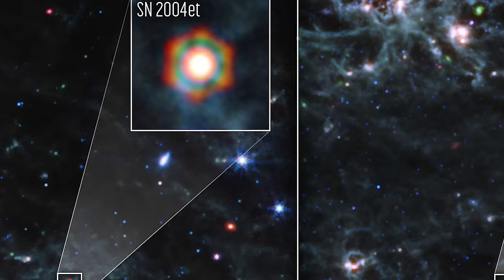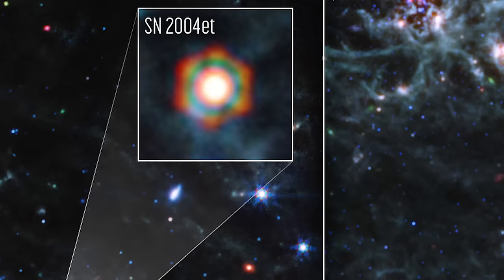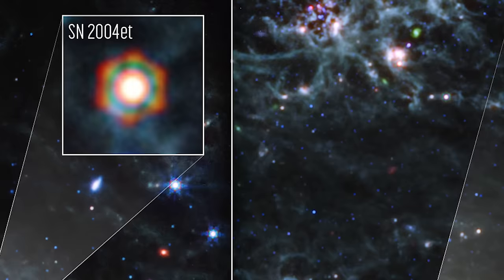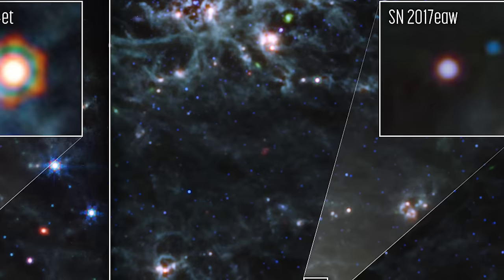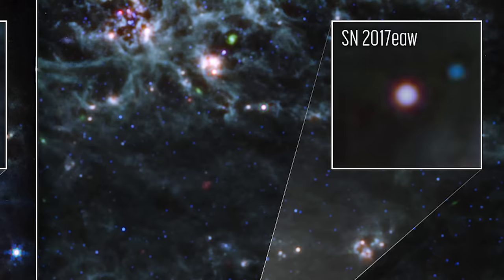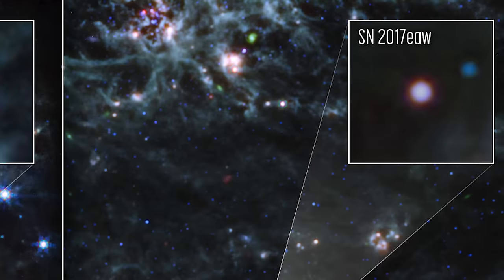But why does Supernova 2004EAT have a hexagonal shape? It's not a celestial mystery, but rather an artifact from Webb's mirror and struts. When bright light from such a distant point source hits the sharp edges of the telescope, it creates these unique diffraction spikes. Supernova 2017EAW, displayed on the right, currently shows less dust and appears hotter, hence its bluer color in the images. However, as time passes, scientists predict it will evolve to resemble its cosmic neighbor, Supernova 2004EAT.